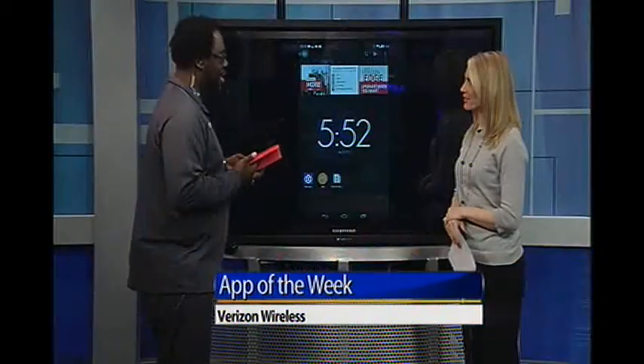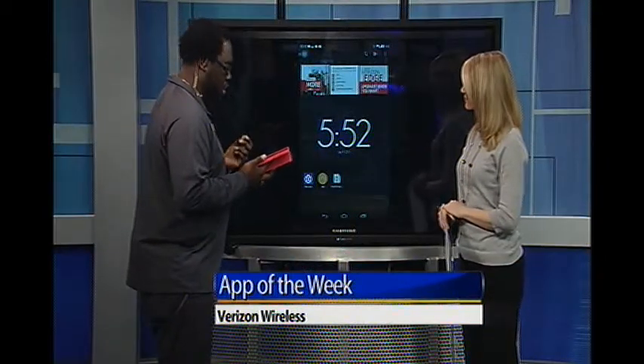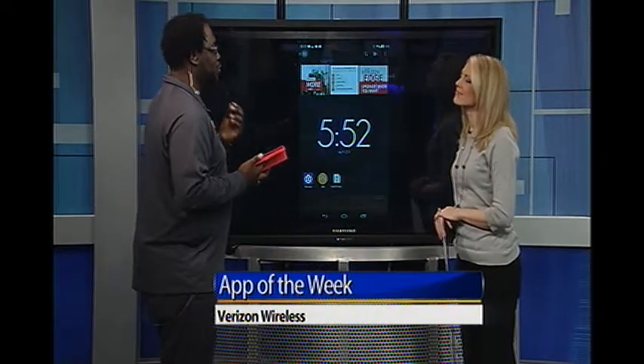If you have an extra 10 minutes, just do a quick little workout. The next one I want to show you is called Fitocracy.